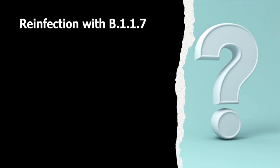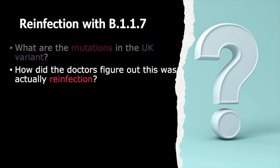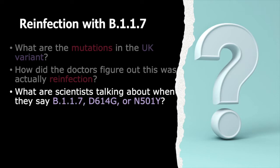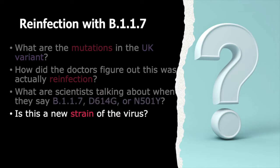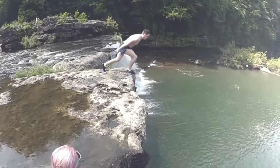What does this tell us about the set of mutations in the UK variant? How did the doctors figure out this man was actually reinfected? What are scientists talking about when they say B.1.1.7, D.614G, or N.501Y? Is this a new strain of the virus? What does this mean for viral transmission, immunity, and vaccines? In this video, I'm going to try to answer all those questions.